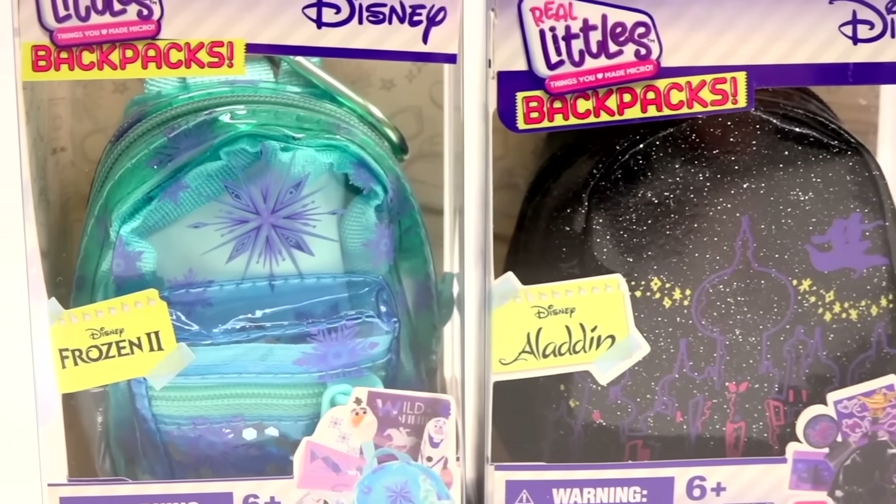Hey Greens, we are back with our favorite Real Littles handbags and Real Littles backpacks. And these Real Littles mystery boxes are so fun to unbox.